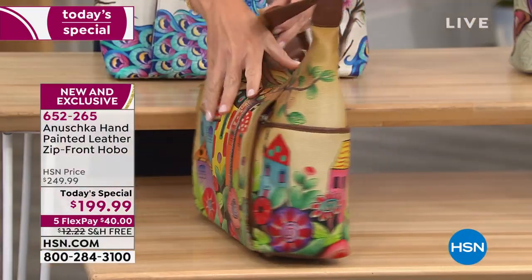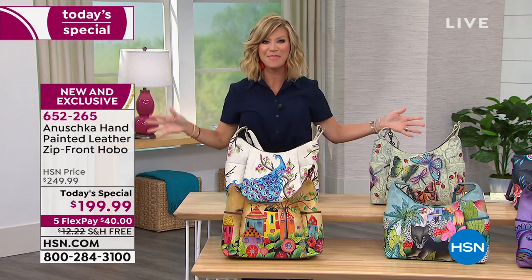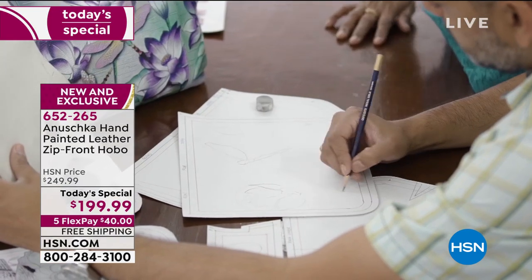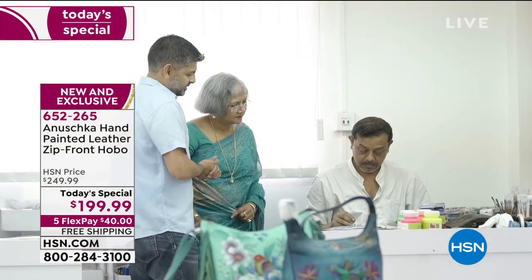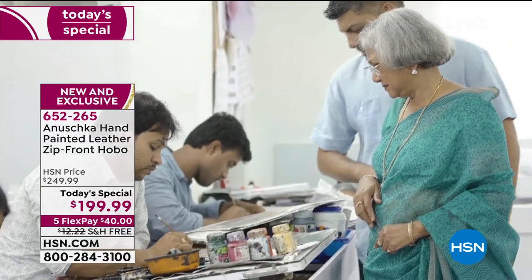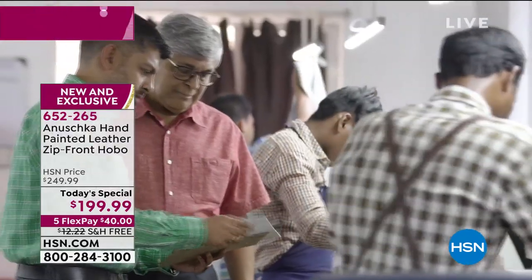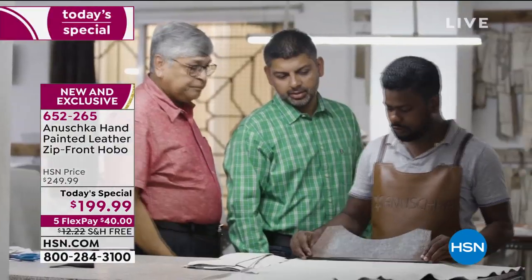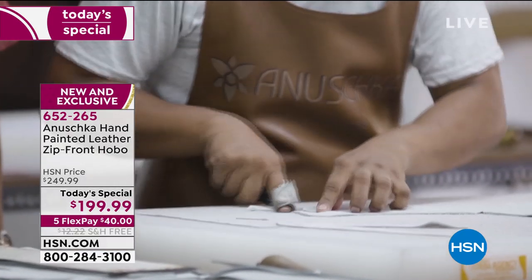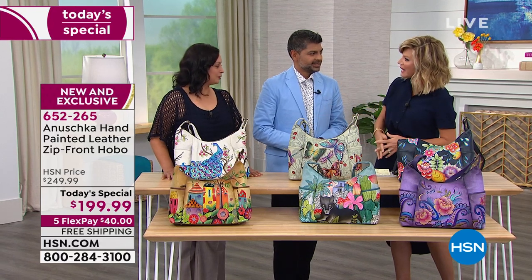It's free shipping and handling. It's new, it's exclusive — it's the big brand premiere of Anoushka Handbags here at HSN. We have two very special guests: Vaskar, who is the owner whose family started this over 30 years ago — his mother and father started this company — and Devleka, who has been with the company for over 12 years, working with all the customers and building relationships with this incredible brand.